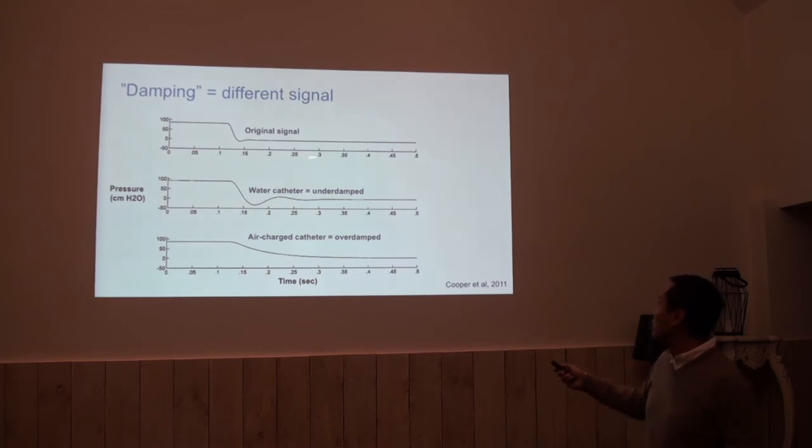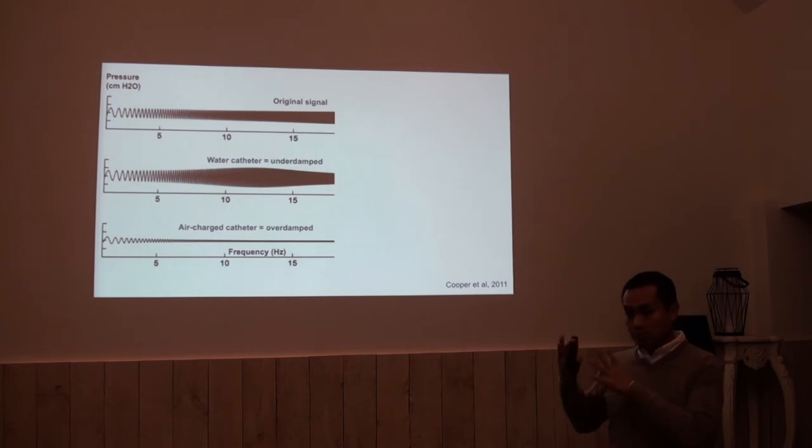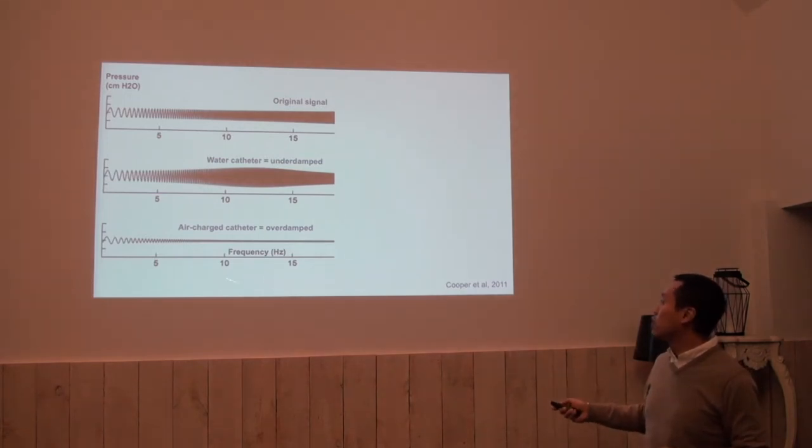However, this is very zoomed in — this is 0.5 seconds. And in the air charge catheter this goes a bit smoother, and the notch is not seen. The same experiment shown another way, where the x-axis is frequency — going from low to high frequency with the same amplitude.